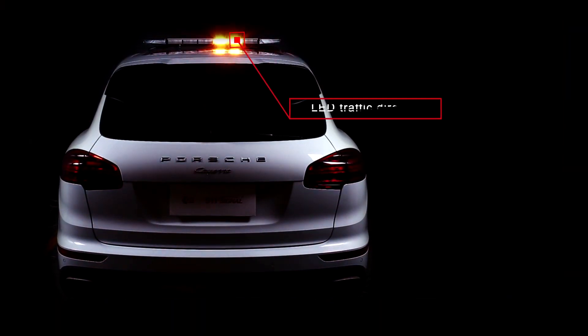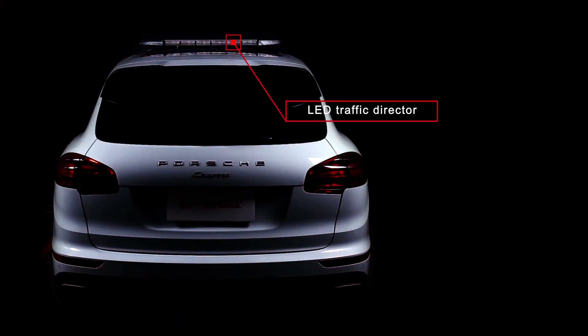These multi-color LED units are connected to the vehicle's own functionality and can operate as indicator and brake lights.